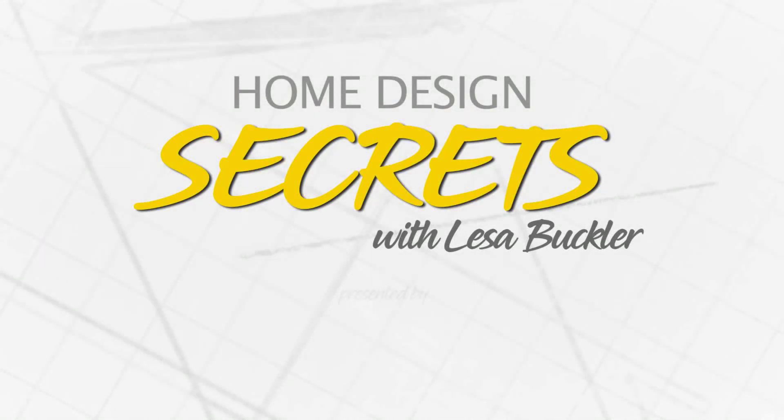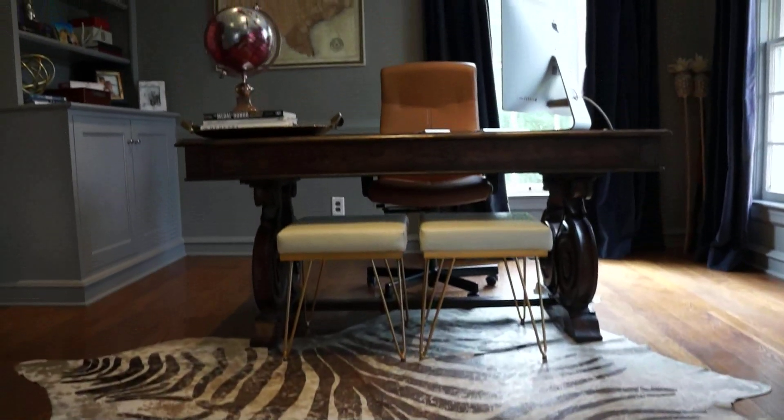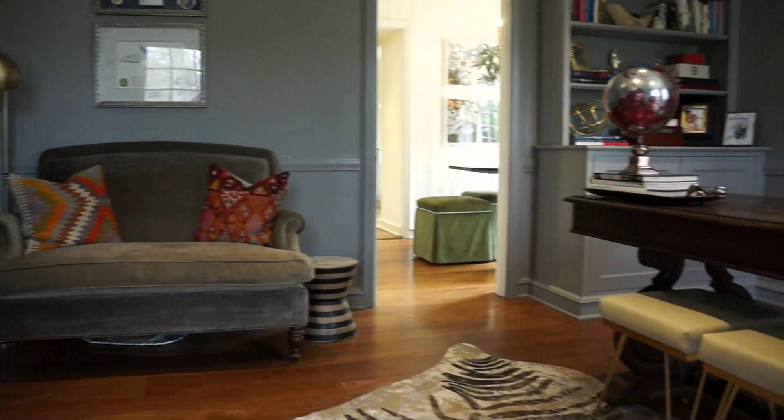Home Design Secrets with Lisa Buckler, brought to you by Details Furniture Gallery and Design. Working at home doesn't have to be dull, and neither does a home office.